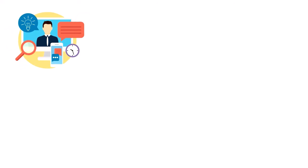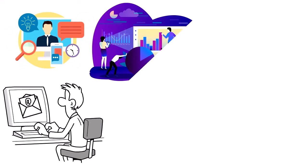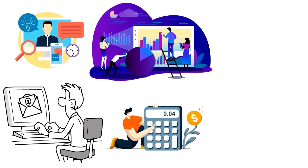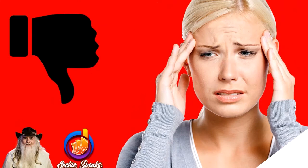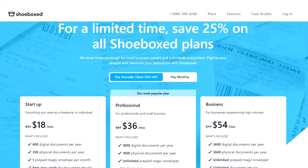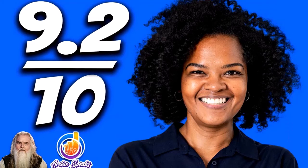Pros of Shoeboxed: you can mail a box of receipts for uploading and they take care of it, send receipts via email, create expense reports, and automatically parse receipts into 15 tax categories. Cons: it is on the expensive side. Here is the pricing for Shoeboxed as of the date of this show.